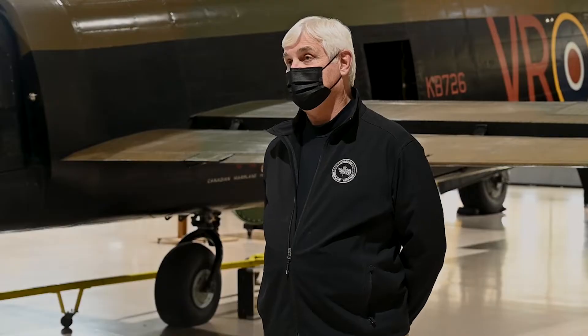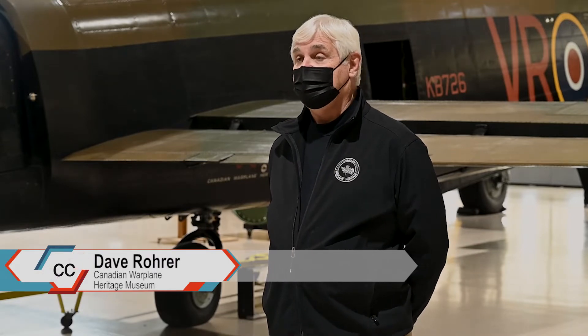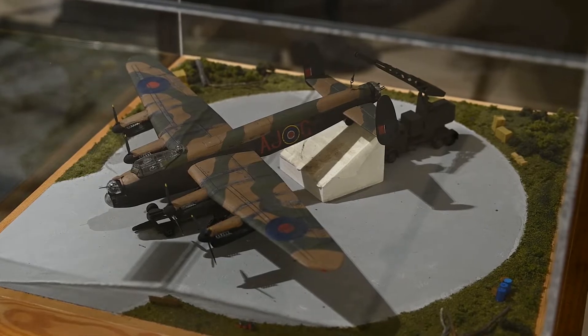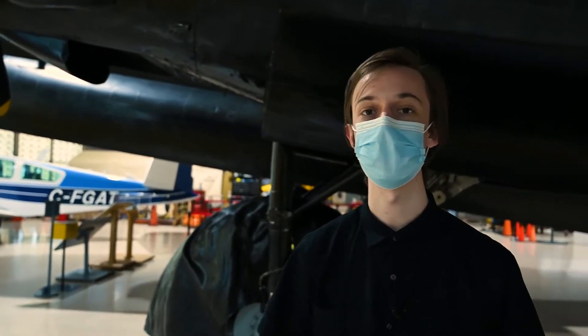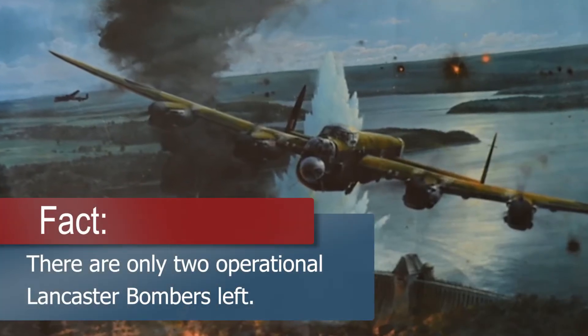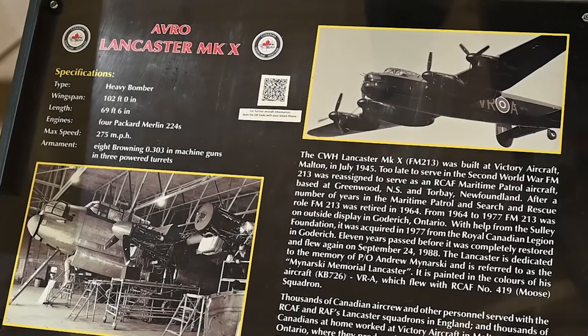The Lancaster is an iconic aircraft — 7,377 were built. Canada was the only country outside the UK to build Lancasters, some of which were made right here in Malton, Ontario at Victory Aircraft. In 1942, it was the largest airplane that had been built in Canada, and Victory Aircraft — the site of Pearson Airport today — employed 10,000 young Canadians who built these airplanes.